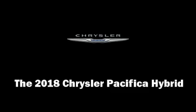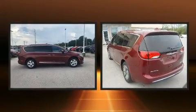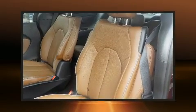Treat yourself to a test drive in the 2018 Chrysler Pacifica Hybrid. Smooth gear shifts are achieved thanks to the refined six-cylinder engine, and for added security, dynamic stability control supplements the drivetrain.